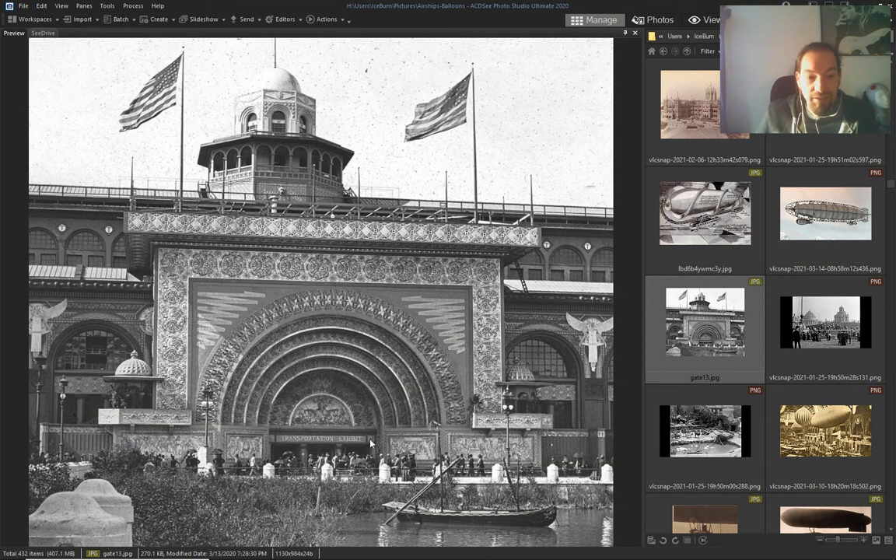The transportation — they say 'exhibit,' but no. They were landing airships, dropping people. People come out here, and probably this was going down to a subway.